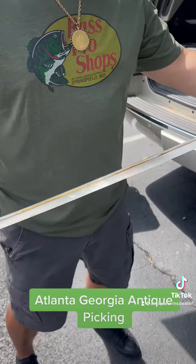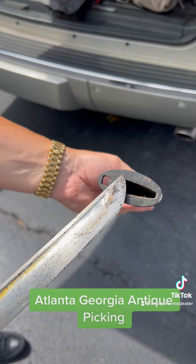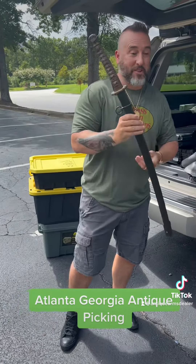Serial numbers match on the scabbard and the blade. The scabbard's marked right here. Worked hard for this one today.